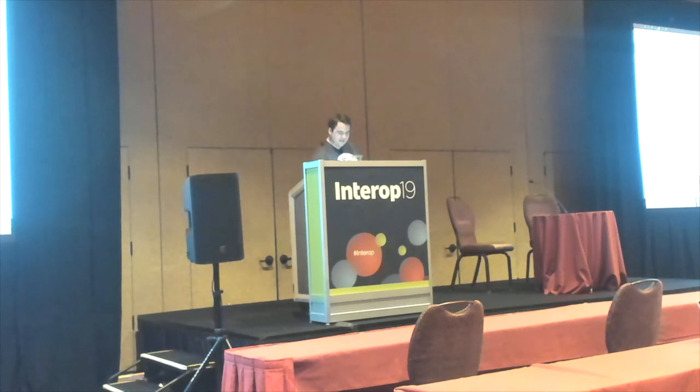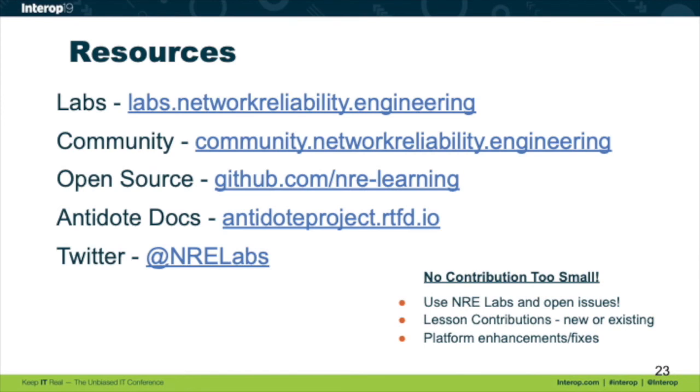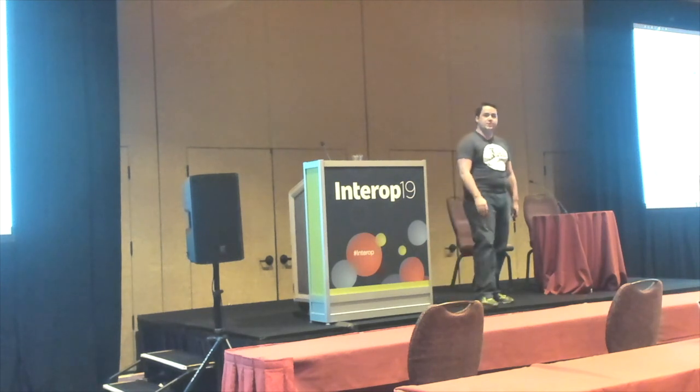I want to throw up this slide so you know where to go. The lab site is labs.networkreliability.engineering. If you want to join our community forums, that's the second URL. We have the open source organization, which is NRE-labs on GitHub, and docs for the platform if you want to learn about putting lessons together. We're very hands-on — it's really our only focus right now. Follow us on Twitter for updates. We're constantly pushing content, platform fixes, or whatever. It is a very new project, so just be aware of that. I love the work done by this community and I would love to be able to amplify it — let me know how you can help.